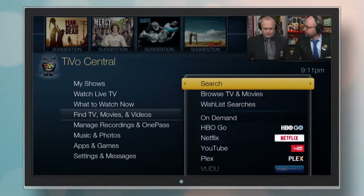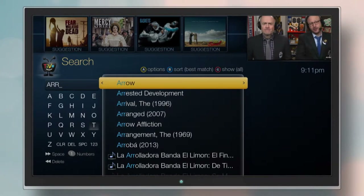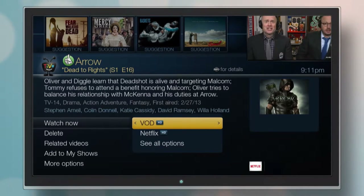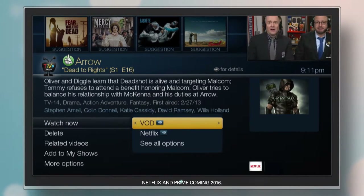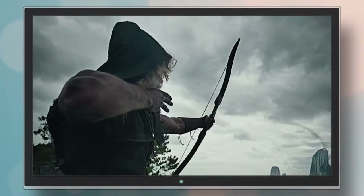When you search using TiVo, your search scans across all live TV and recorded TV programming, on-demand titles, and your online video providers to find exactly what you want, no matter where it is. There's almost nothing you can't start watching in seconds.